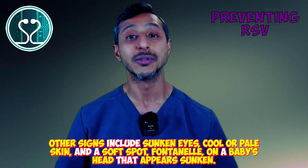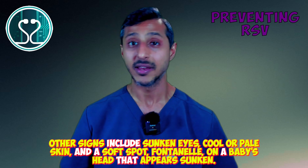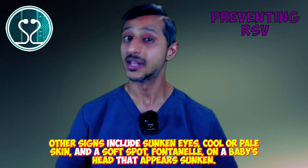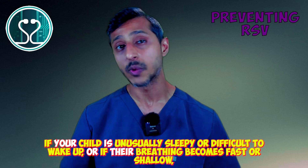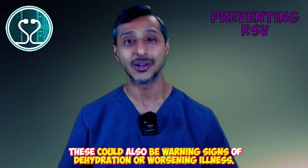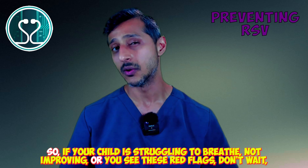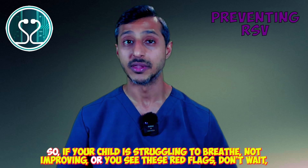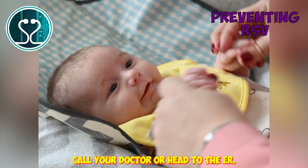Other signs of dehydration include sunken eyes, cool or pale skin, and a soft spot — fontanelle — on a baby's head that appears sunken. If your child is unusually sleepy or difficult to wake up, or if their breathing becomes fast or shallow, these could also be warning signs of dehydration or worsening illness. If your child is struggling to breathe, not improving, or you see these red flags, don't wait — call your doctor or head to the ER.